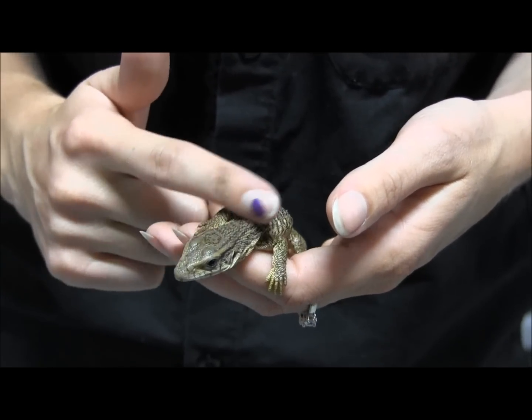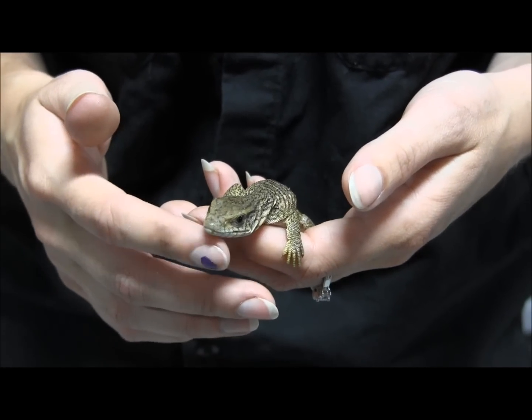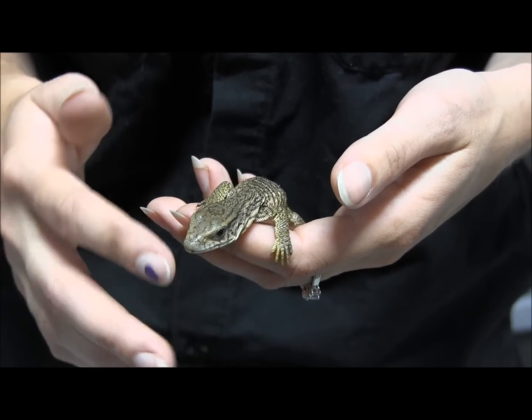There you have it, that's just a couple of our cute little baby savannah monitors. If you're interested in ordering them, make sure you visit the website and check them out at www.lllreptile.com.